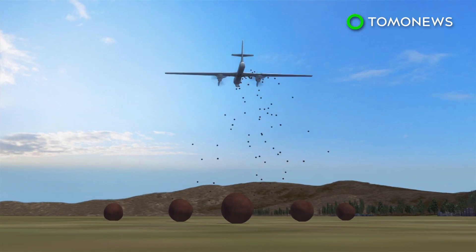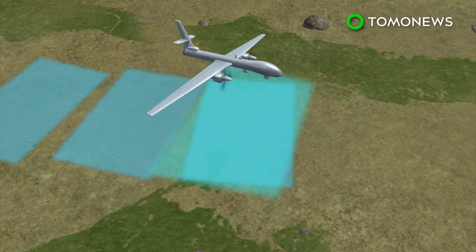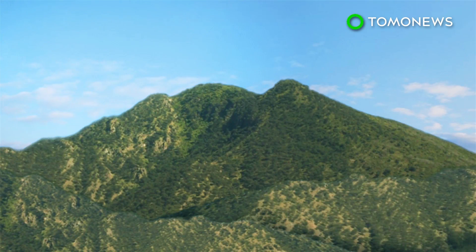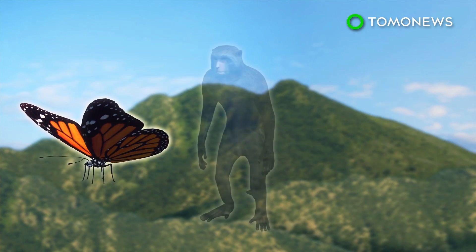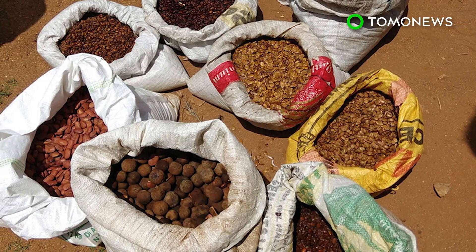Seeds from native species such as tamarind will be wrapped in balls of manure and soil before being dropped from the sky. Drones equipped with cameras will be used to geotag the area and monitor the progress of the project. Around a dozen native tree species have been chosen, which scientists hope will help a forest flourish and encourage wildlife to return to the area. Goats that graze on saplings, the dry climate, and climate change are cited as some of the biggest challenges to the project.